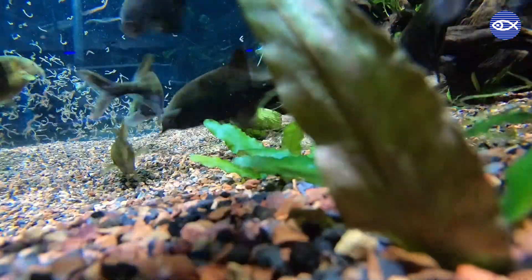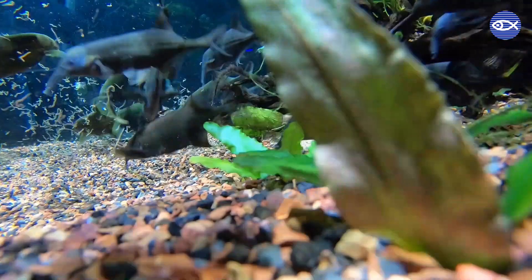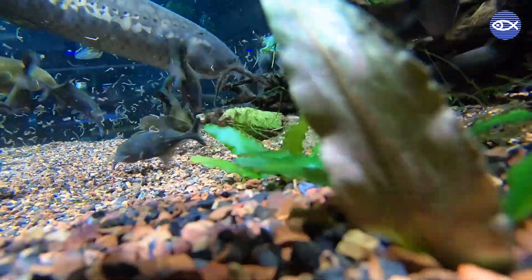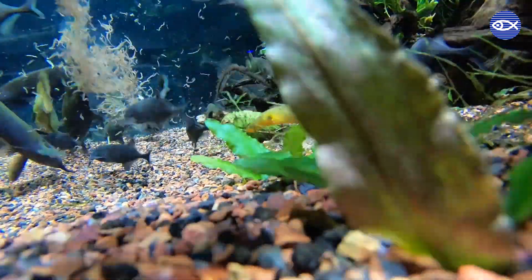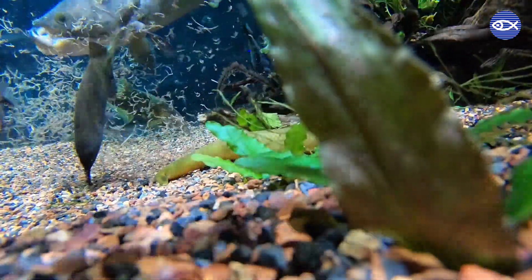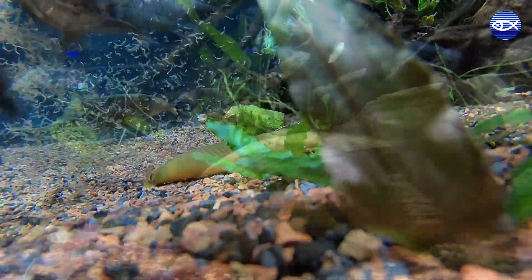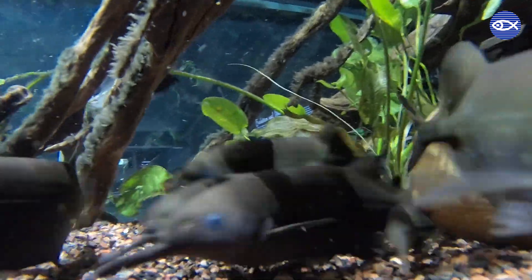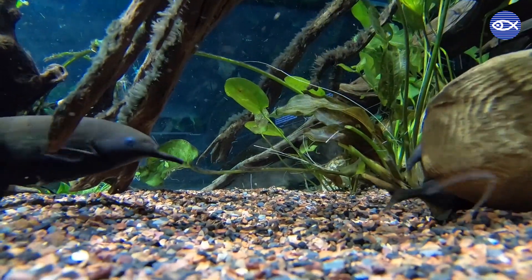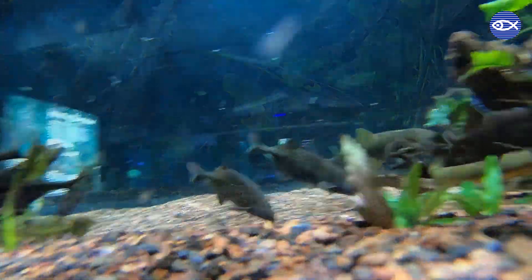Look at those funny noses — technically referred to as rostrums. Elephant nose fish use them to aid in electrically sensing their prey, an ability they share with sharks and stingrays. You'll notice many pushing their rostrums into the sediment to find food. Another amazing fact about elephant noses is that they have one of the largest brains relative to the size of their body of any fish, or really any animal. This big brain helps to operate that electro-reception.